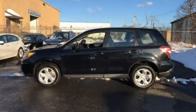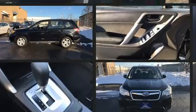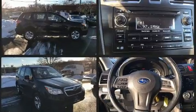Come test drive this 2014 Subaru Forester. Smooth gear shifts are achieved thanks to the 2.5-liter 4-cylinder engine. And for added security, Dynamic Stability Control supplements the drivetrain.